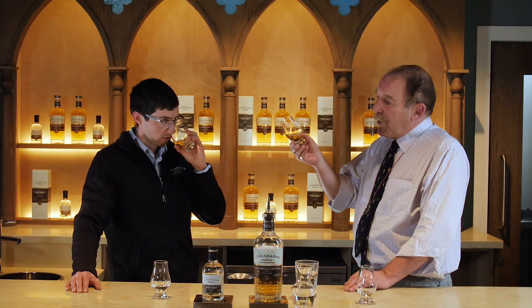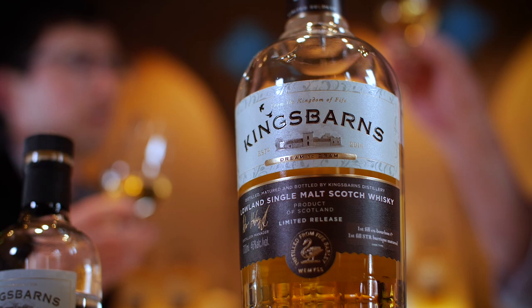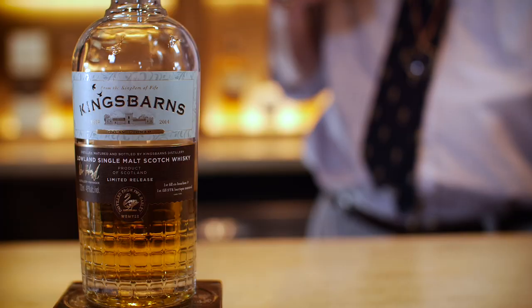King's Barns Lurland Malt. It's a lovely golden colour, and on the nose clean, fresh, fruity. In the mouth, sweet — I'm thinking bold sweets, I'm thinking vanilla fudge, light sourness in the middle like tangerine peel.